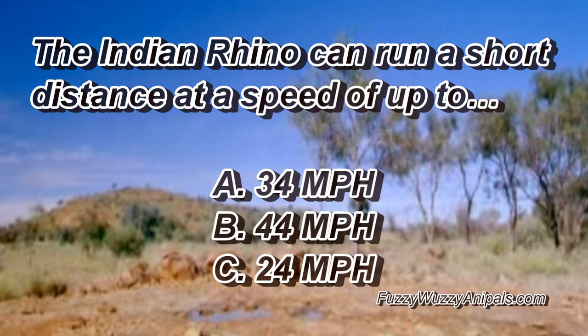The Indian rhino can run a short distance at a speed of up to: A, 34 miles per hour. B, 44 miles per hour. Or C, 24 miles per hour.